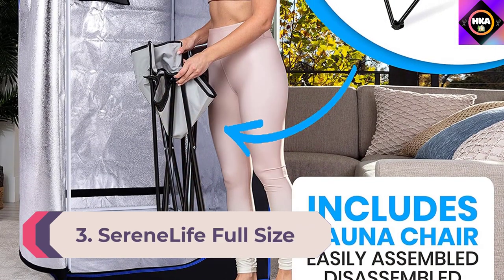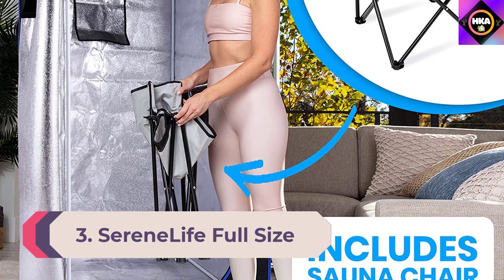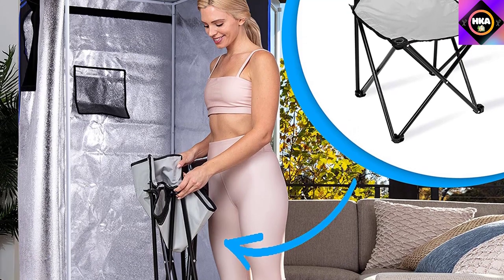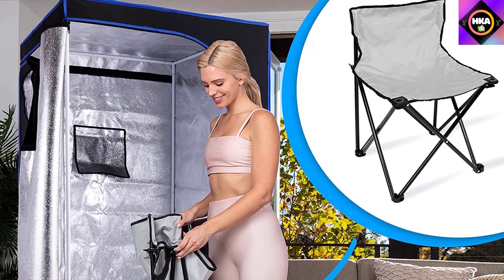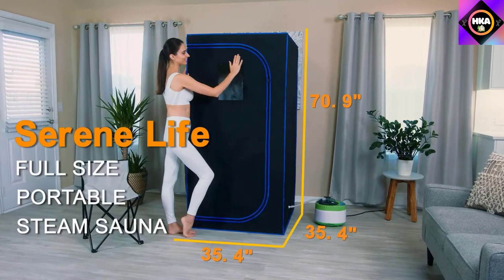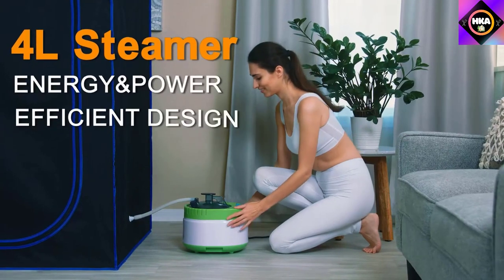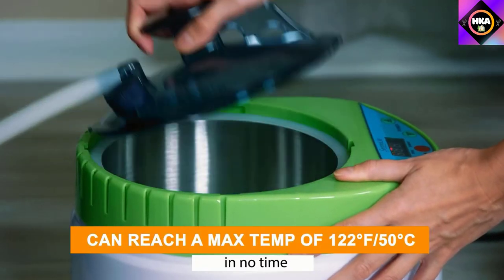Number 3: SereneLife Full-Size Portable Sauna. A full-size sauna tent is as close to the real thing as a portable sauna can get. With a tall and roomy design, the SereneLife Full-Size Portable Sauna has enough space for most users to stand and move around. This full-size sauna measures 35.4 inches long by 35.4 inches wide by 70.9 inches tall and is intended for one person.